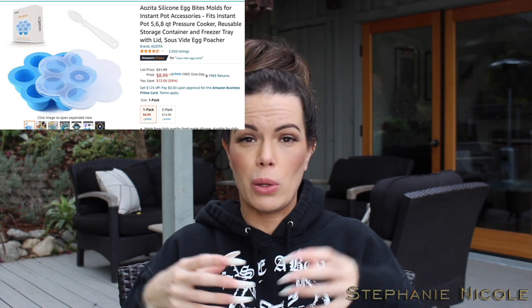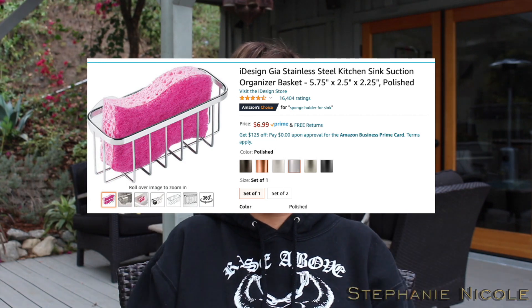I have an Instant Pot and I got these little silicone molds for egg bites — kind of like the egg white bites you can get at Starbucks. I make those in the Instant Pot and I love it — really easy to clean. One thing Keegan constantly does is leave a wet sponge in the sink, which drives me crazy because it gets mold on it. My parents were really strict about the sink, so I bought this basket that suction-cups on there — now there's no reason to have a sponge sitting in the sink.